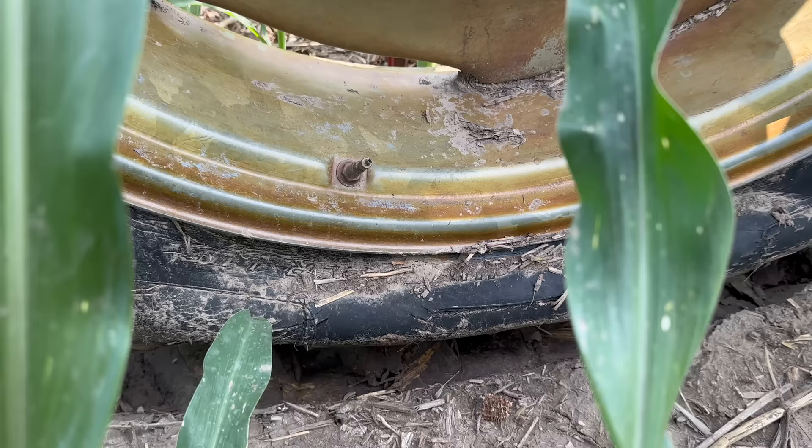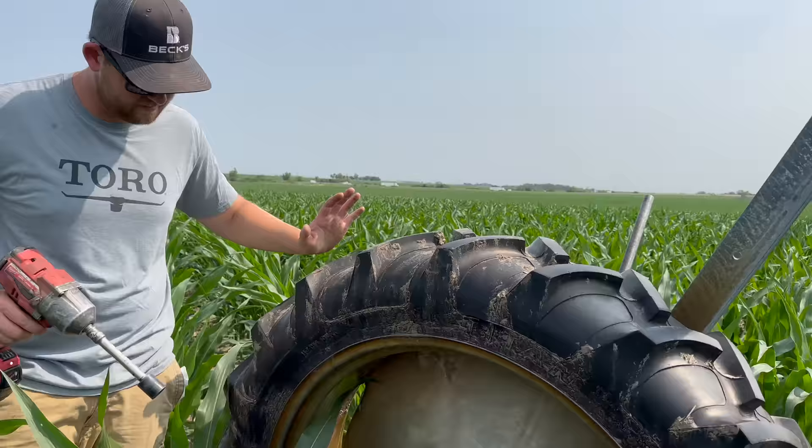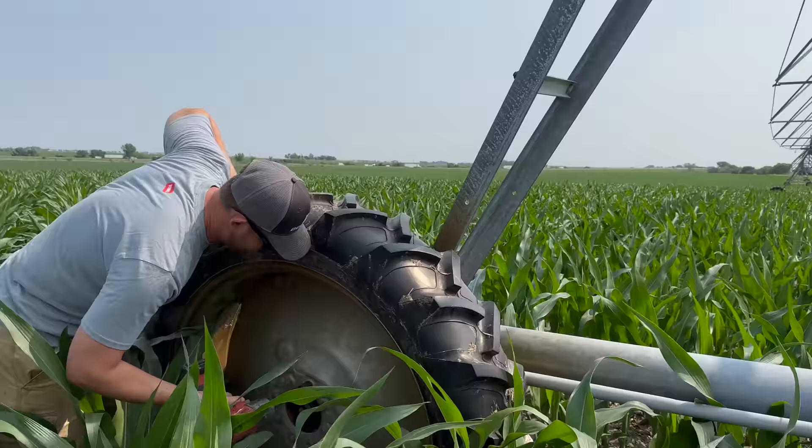While I'm never thankful about a flat tire, I am grateful that it happened now before the corn got too much taller, and the pivot is decently close to the road so that we can get to it.